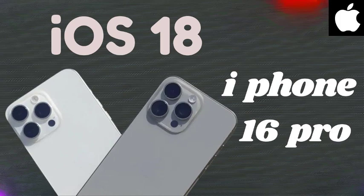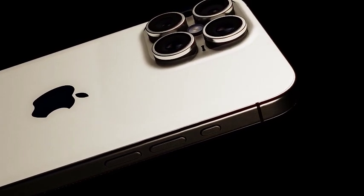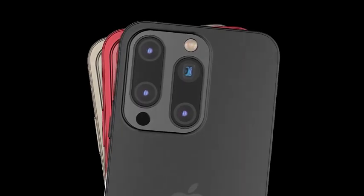The iPhone 16 Pro Max might introduce a super telephoto periscope camera, potentially offering a substantial increase in optical zoom capabilities. This feature is suggested by a Weibo account known for reliable leaks, though it has not yet been confirmed by additional sources.